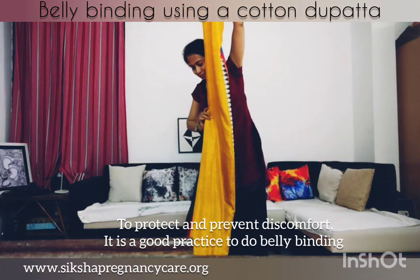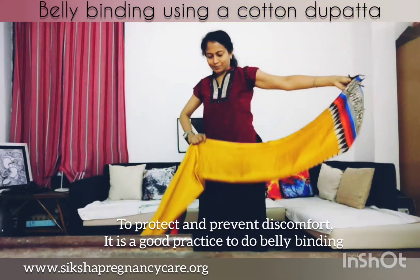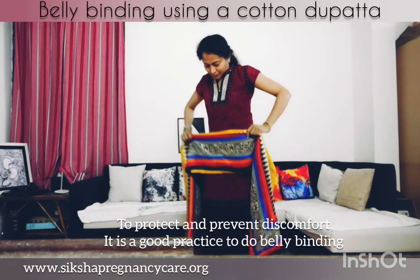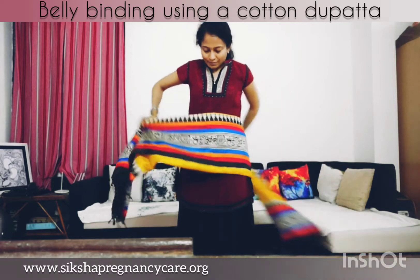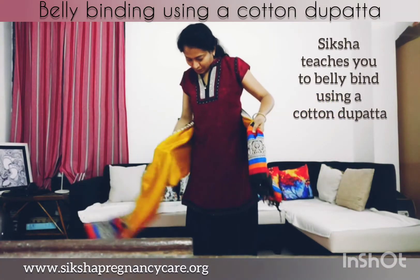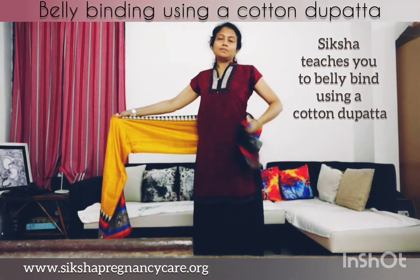What are the benefits of belly binding? Soon after delivery, belly binding can be helpful for many different reasons in your postpartum days. It can promote the shrinking of the uterus that is supposed to happen after birth. It also helps support your back and abdominal muscles, which are actually weaker after carrying the baby and giving birth.